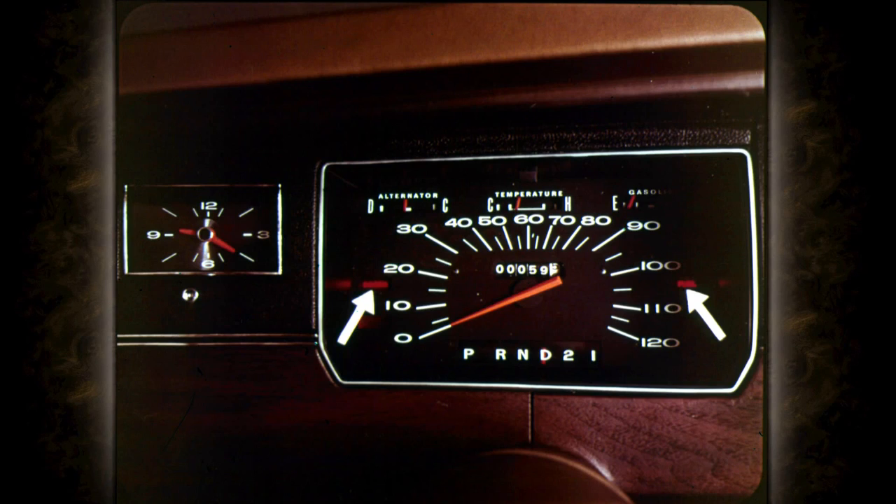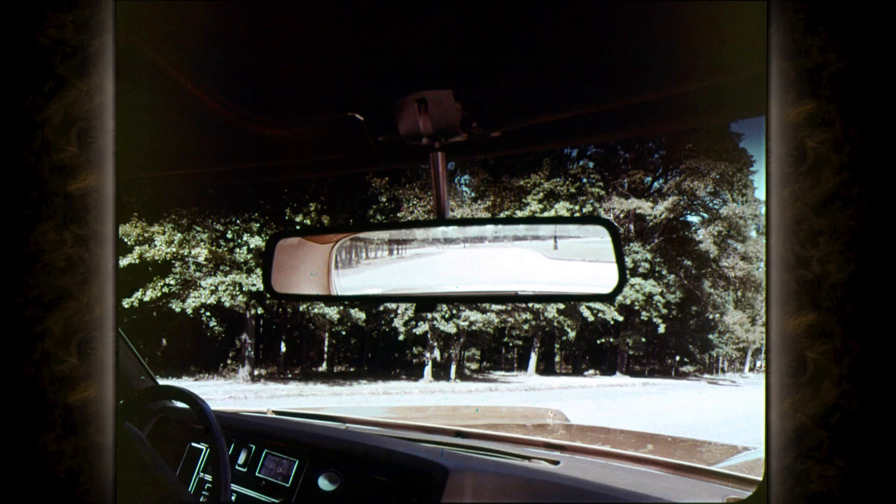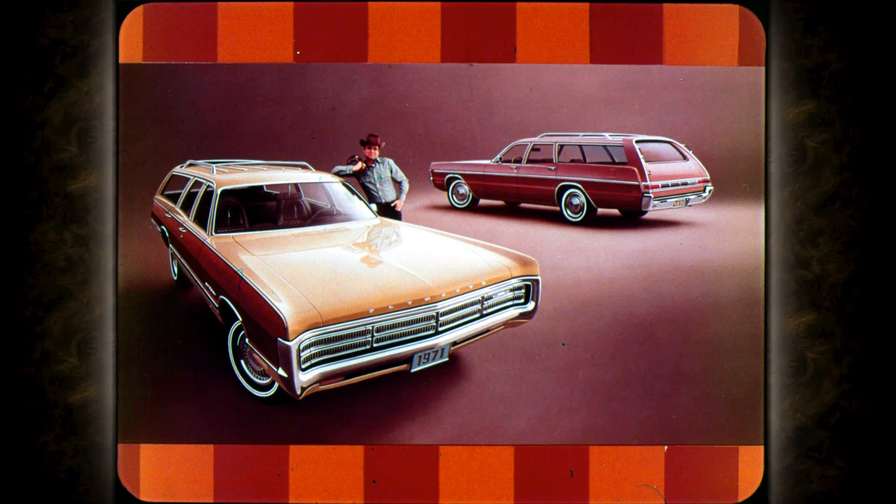Another new optional convenience for all models: instrument panel warning lights that alert you when a door is ajar and when fuel is running low. The new standard outside mirror is rectangular and larger than before, moved forward so you needn't turn your head to see it. The standard inside mirror is increased from 10 inches to a view-commanding 12 inches.